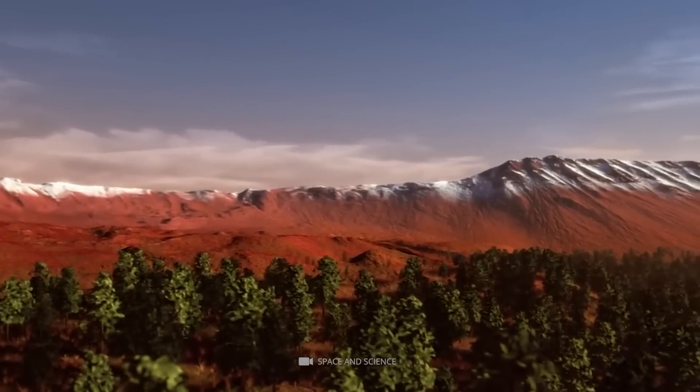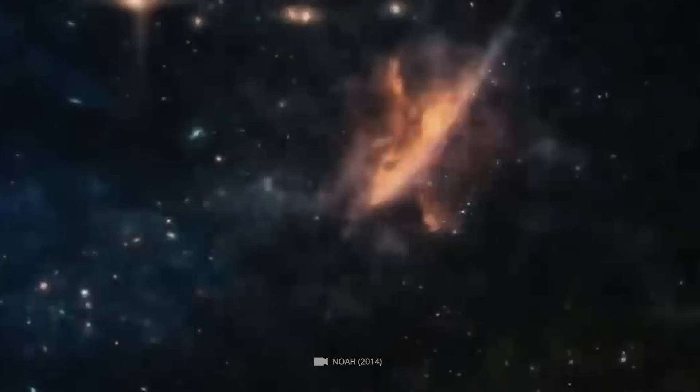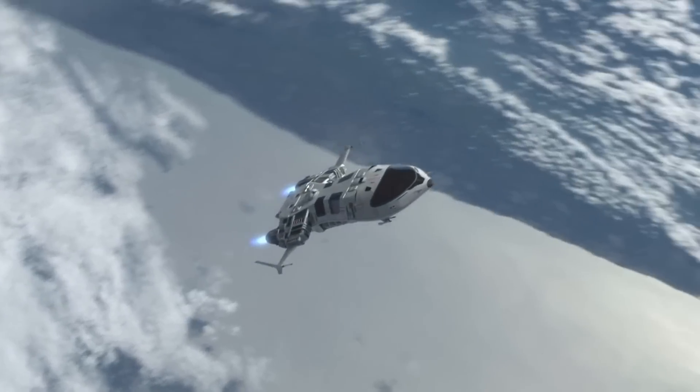Due to this, the planet could have been a habitable place for life billions of years ago. Astronomers know that if life can move from one place on Earth to another, it can move from one planet to another.